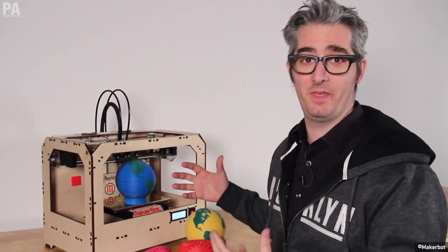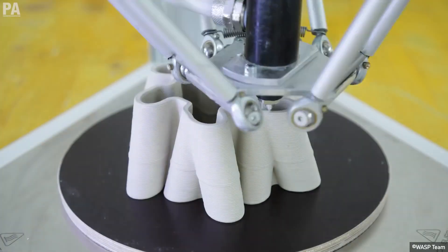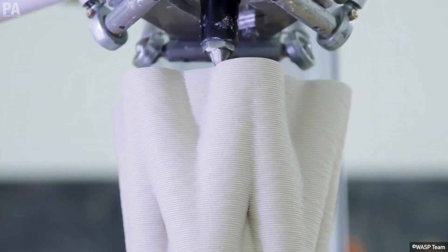Co-founder of MakerBot, Brie Pettis, was receiving media attention, while 3D printing was considered to be of the same merit as technologies like social media, e-commerce, and even the web itself.